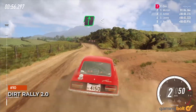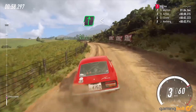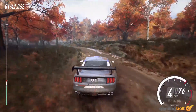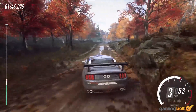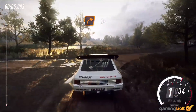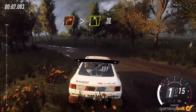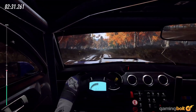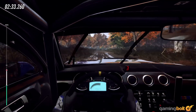Dirt Rally 2.0: Codemasters does it again, this time adding physically based lighting for cars and track degradation where tracks are worn down in real time and can affect handling. This is on top of improved shaders and materials for cars, better lighting and shadow quality, and strong draw distance. The game runs great at 60 FPS on both consoles and PC — so what more could you want?